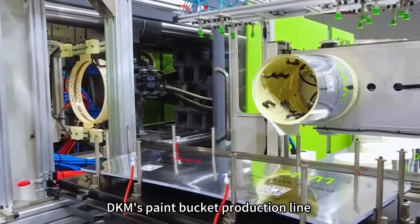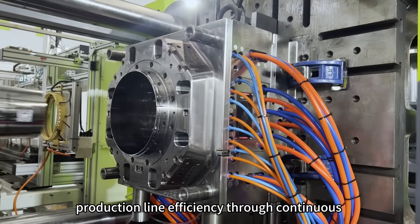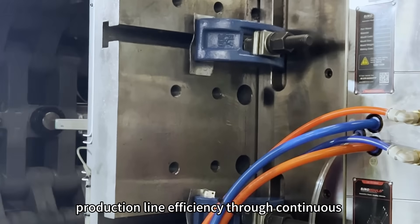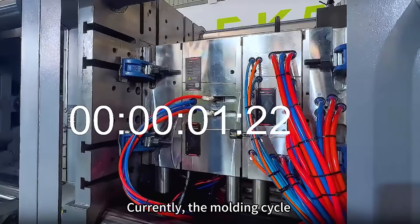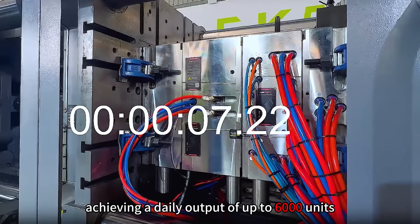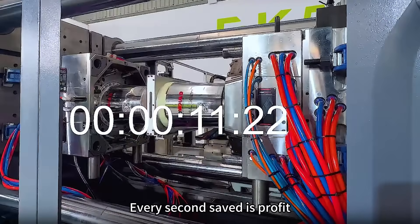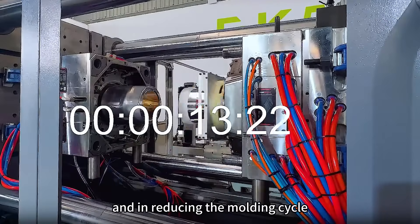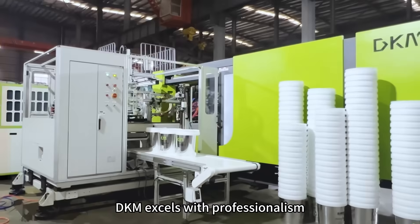DKM's paint bucket production line aims to shorten the molding cycle and enhance production line efficiency through continuous improvements and innovation. Currently, the molding cycle for a 20-liter paint bucket is only 15 seconds, achieving a daily output of up to 6,000 units. Every second counts for profit, and in reducing the molding cycle, DKM excels with professionalism.